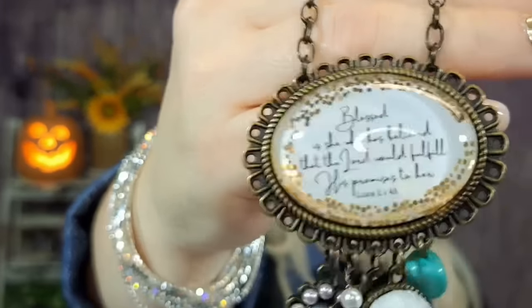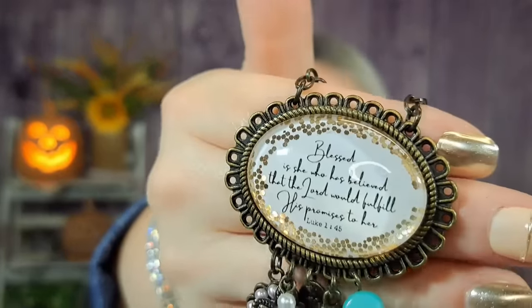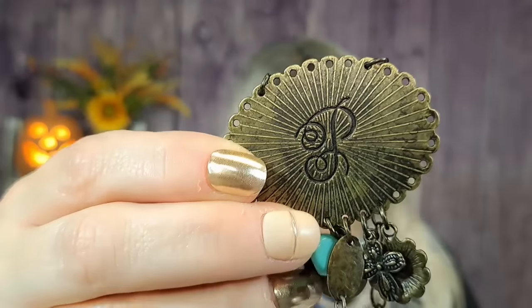Next is a necklace I got for free that I'd been eyeballing anyway. It has a super long chain and a really big pendant that says 'Blessed is she who has believed that the Lord would fulfill His promises to her' — Luke chapter 1 verse 45 — with some baubles at the bottom. You could double up the chain or shorten it with the clasp. I love everything about it, especially that I got it for free.